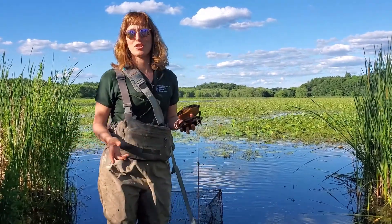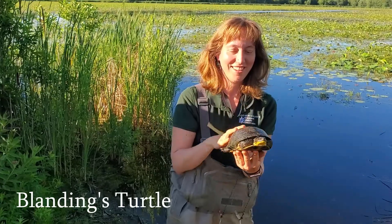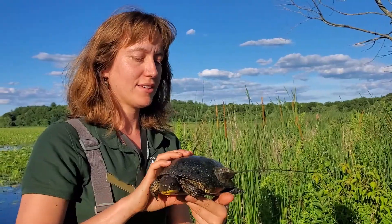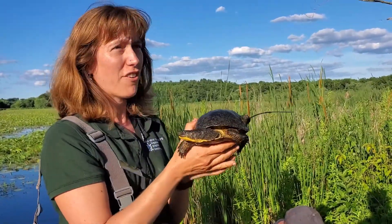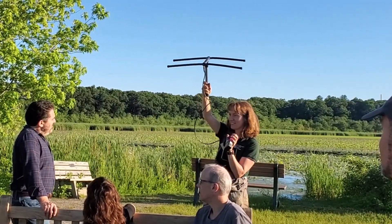You don't usually see the turtles, but they're there. The star of today's show — this is a Blandings turtle. The Blandings turtle is an endangered species and very rare in Massachusetts. She has a tracker glued to her shell. It's fascinating how they track these turtles day and night to collect data to help the species survive.